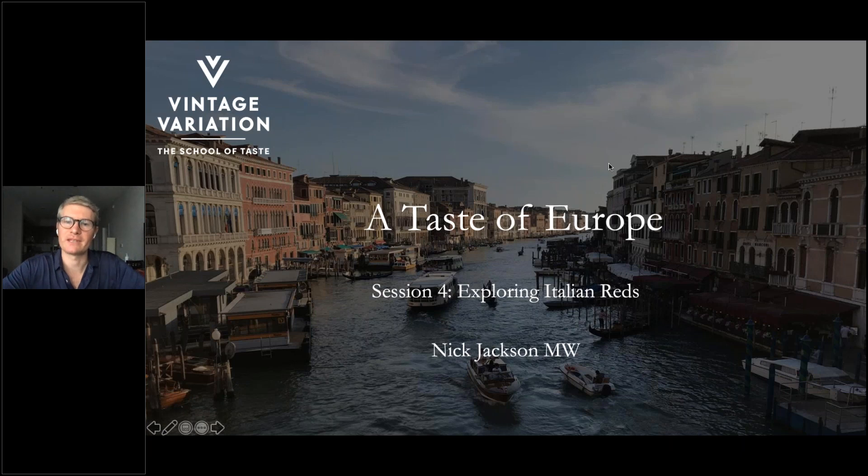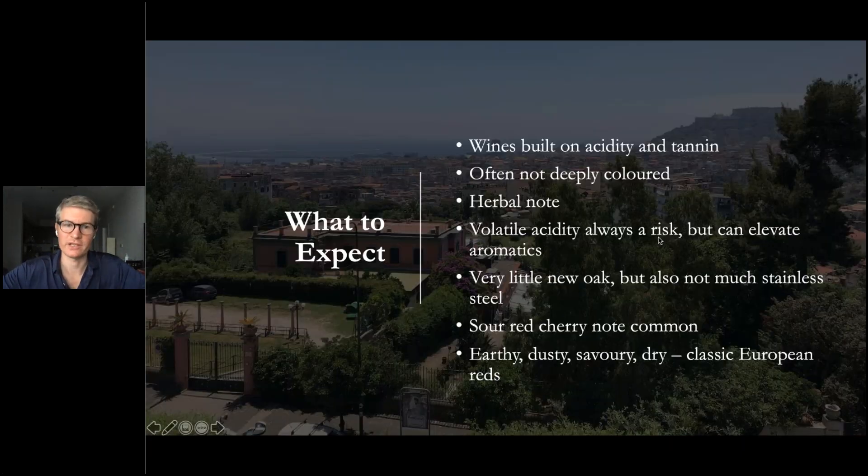Let's get started — Italian reds in general. If you're studying wine or taking wine exams, Italian reds right off the bat are really built on the twin pillars of acidity and tannin. If we think about Bordeaux varieties, we often say those wines are built on tannin. But it's unusual to get tannin and acidity together in such a prominent way as you do in Italian reds.